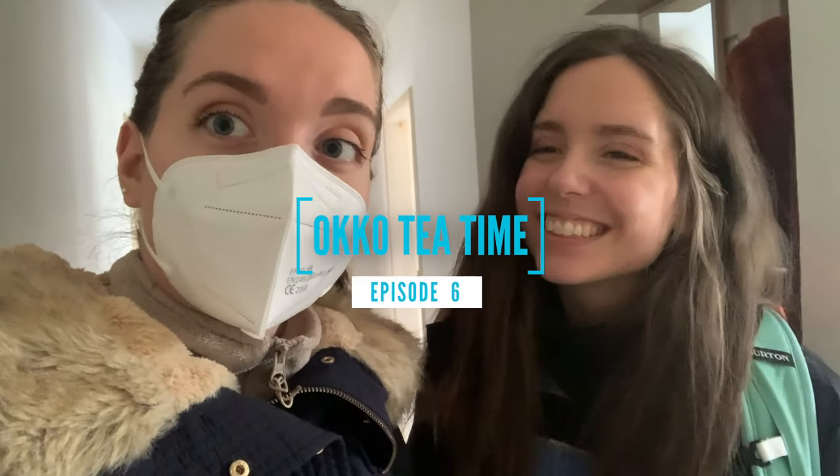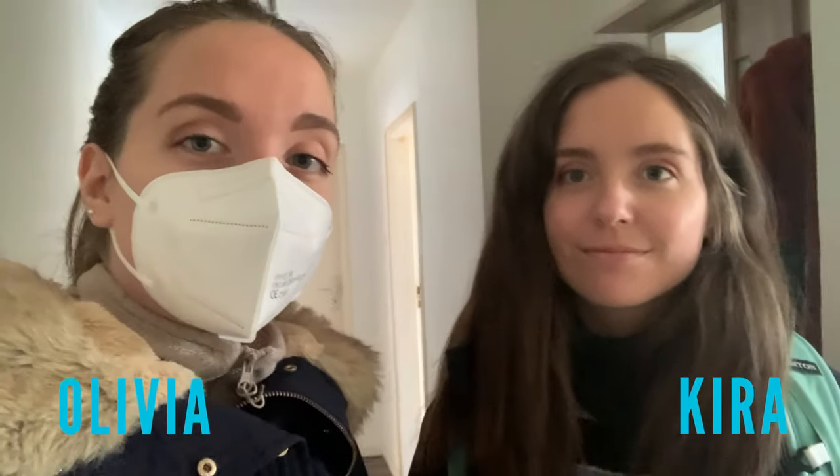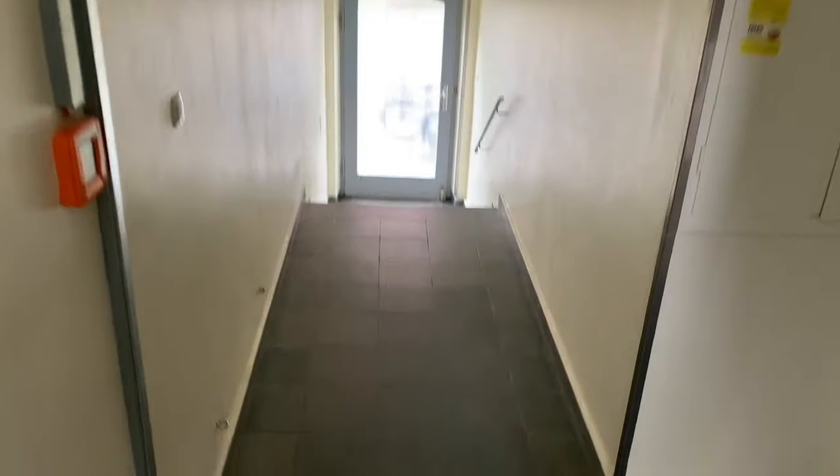Hello — you can't see but I'm smiling! So today Kia and I are going to the grocery store, and we figured why not bring you guys along with us and show you what the German grocery store looks like. Let's go — it's cold and rainy.